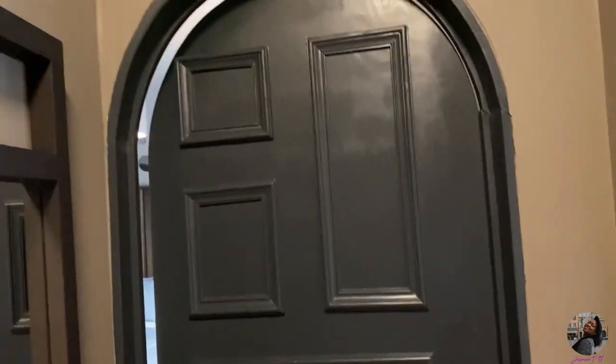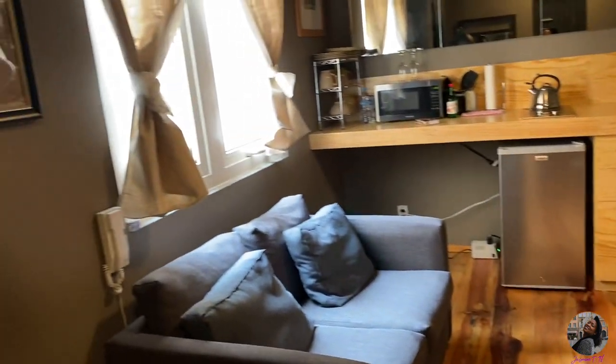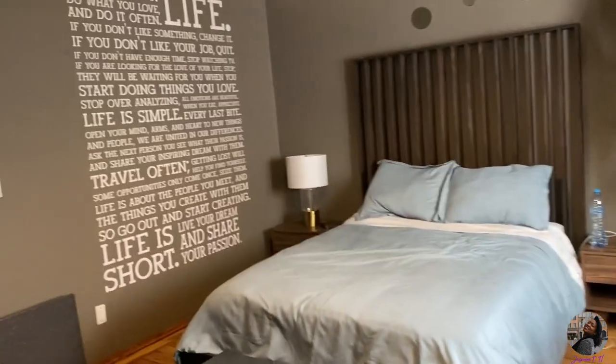I also want to make note of these doorways, the archways. I absolutely love them and I also love the colors. With the wood it kind of brightens things up and the natural light brightens things up but I am in love with these dark colors. That's just me. So next room is the bedroom.